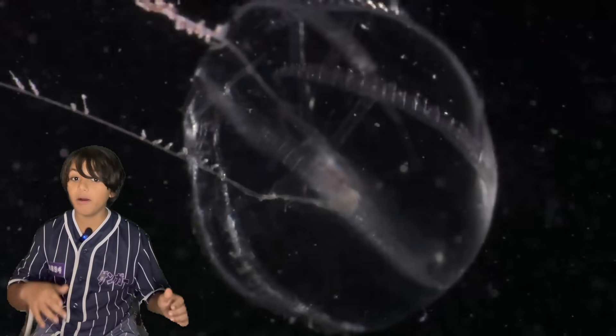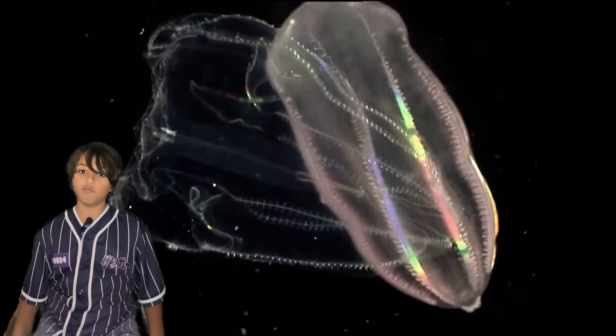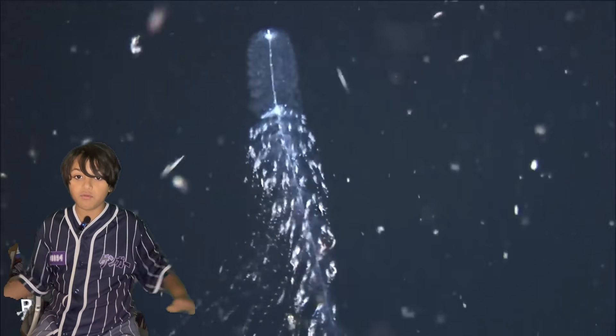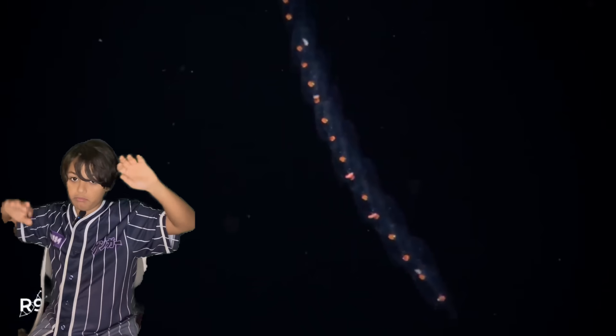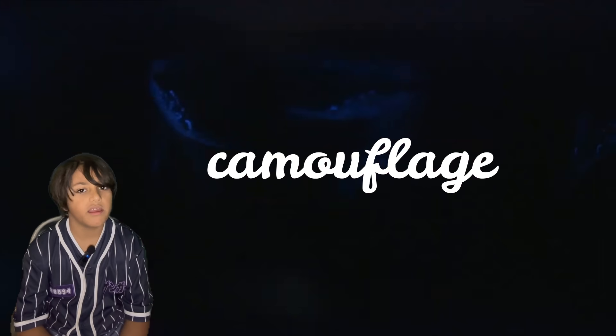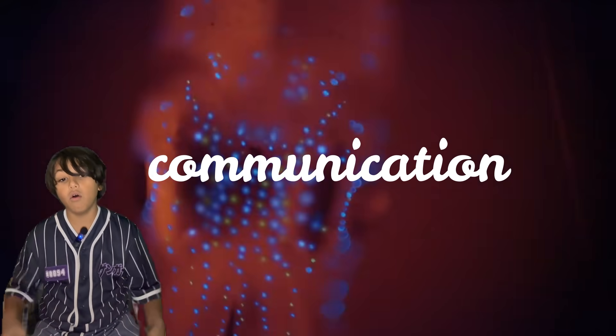Bioluminescence is caused by a chemical reaction of two chemicals: luciferin and luciferase. When these fuse together they emit light. It can be used for many reasons like camouflage or communication.